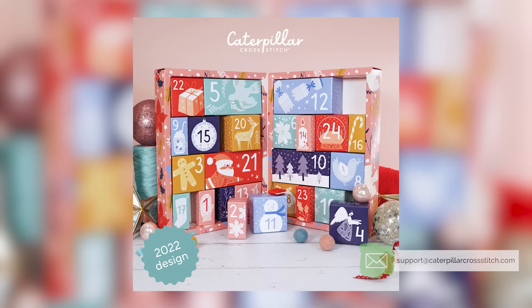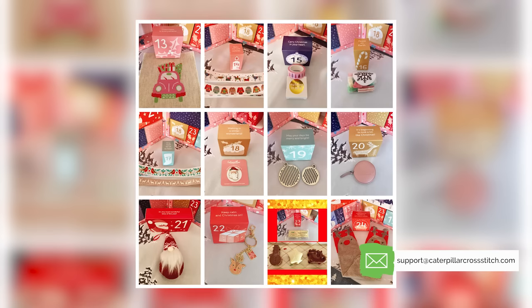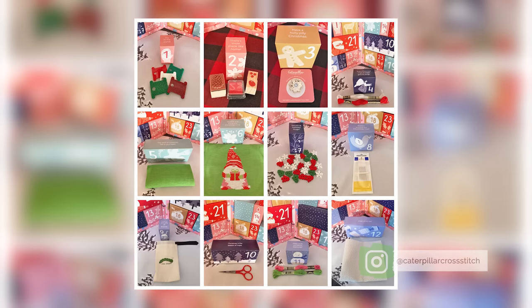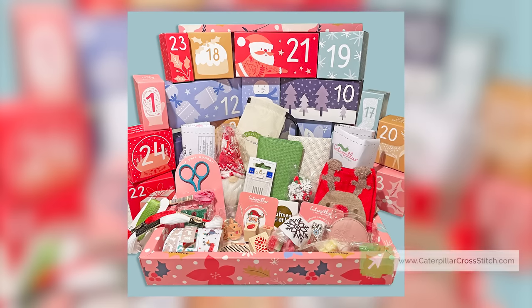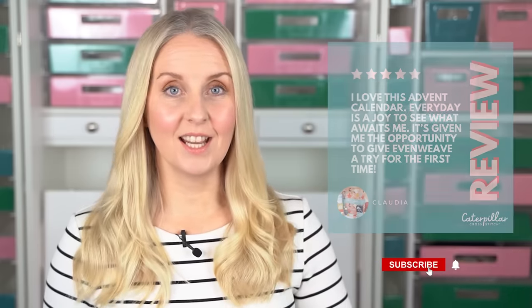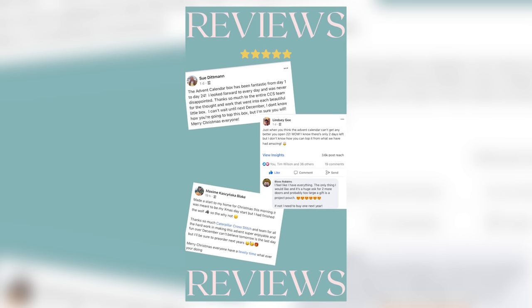Stay tuned because this is one of the most exciting, biggest launches of the year. The Caterpillar Cross Stitch Advent Calendar is an amazing way to get crafty and build excitement in the countdown to Christmas. It's also a great way to try cross stitch for the first time if you're a complete beginner. It includes 24 absolutely incredible items that you will love. We have hundreds of five-star reviews from our calendars last year, and this year is going to be even better.